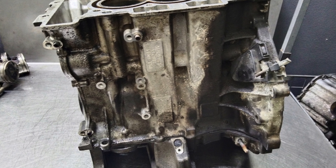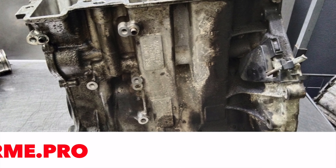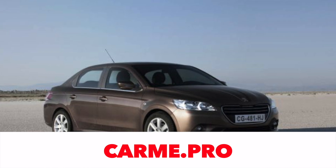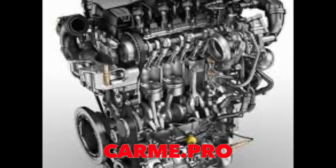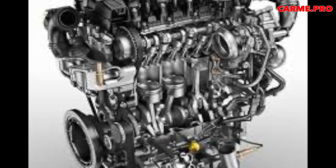Three-cylinder 1.2-liter engines designated VTI, 72 to 83 horsepower, came in 2012 to replace the once very reliable naturally aspirated 1.1 and 1.4. Some of the 1.2 VTI consume a lot of oil and then the rings get stuck and the pistons and cylinders get damaged. Others are quite healthy, but you won't be able to tell which ones when you buy them.